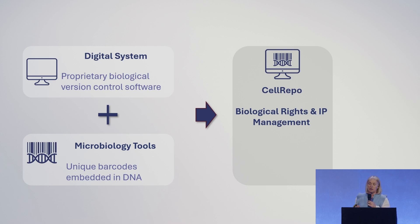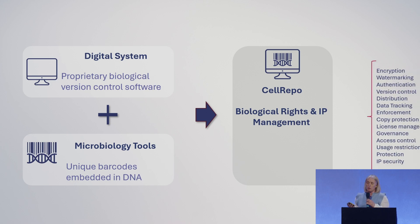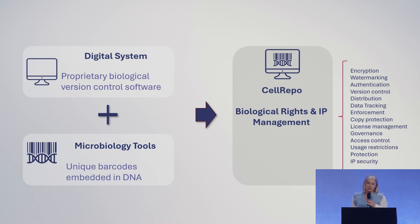We have a digital system which takes the GitHub paradigm into biology for version control, and then the microbiology — which is deep tech — uses unique barcodes embedded physically in the DNA. So now all the concepts you're used to seeing in the digital world, like version control, encryption, and rights management, can be part of the biology world.